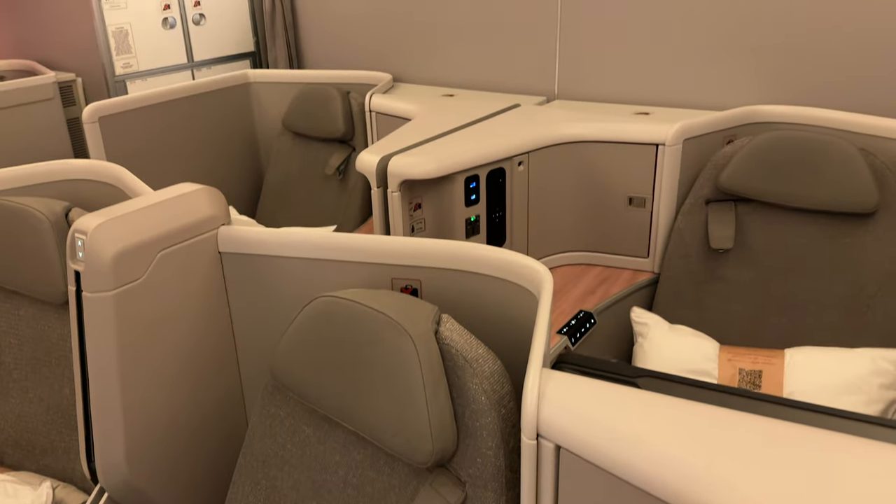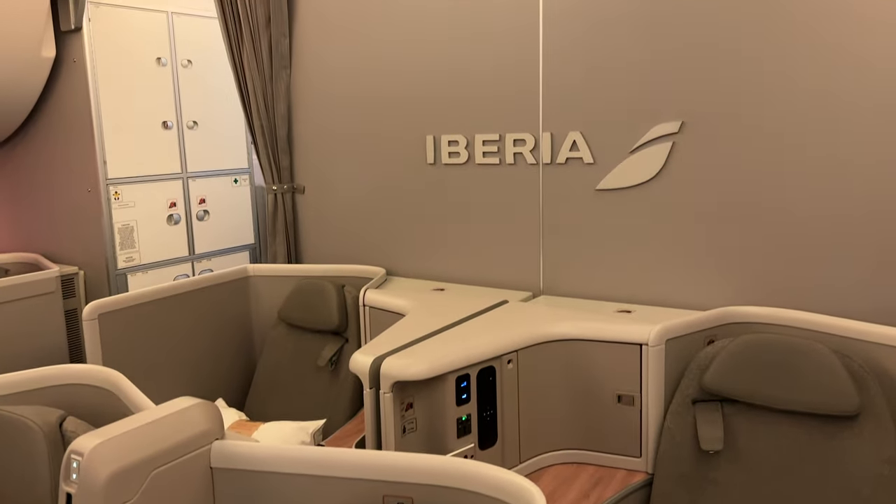Hola and welcome to Mexico City Airport. I'm here in Terminal 1 because today I'm traveling on Iberia's A350 brand new business class product. This is the brand new suite with doors — follow me as I check it out in all its glory.